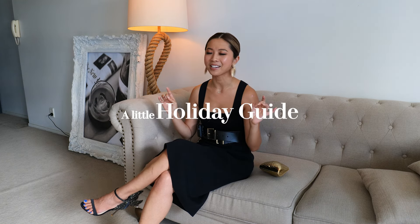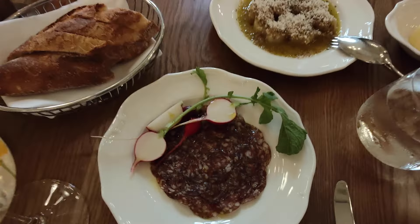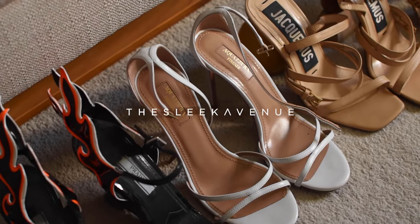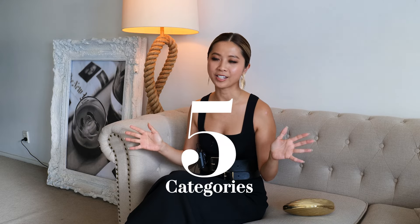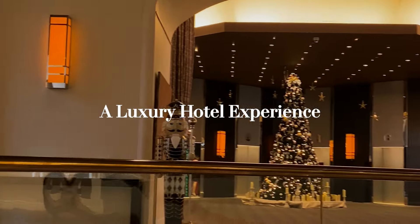I'm gonna give you a little holiday guide on where to stay, where to go, where to eat, where to pick up your coffee, and of course, where to shop. I'm gonna break this down into five different categories. Number one: a luxury hotel experience.